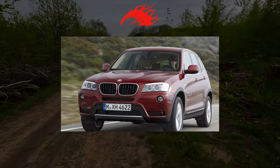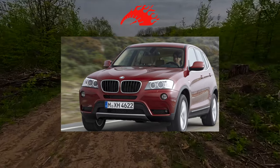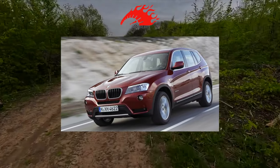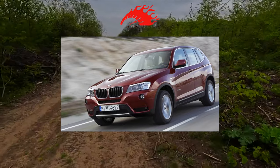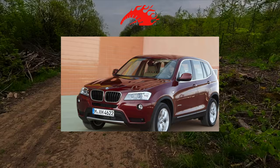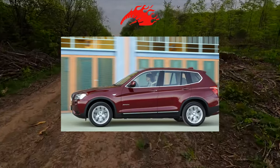Seven years ago, the X3 was considered the most reliable BMW on the market. For that positive reputation, you should thank the first-generation car with the E83 index. Today, it's time to assess the reliability of the X3 F25, a second-generation crossover, since the third-generation car, the G01, has already entered the market.